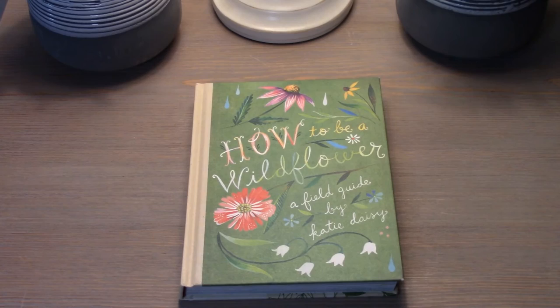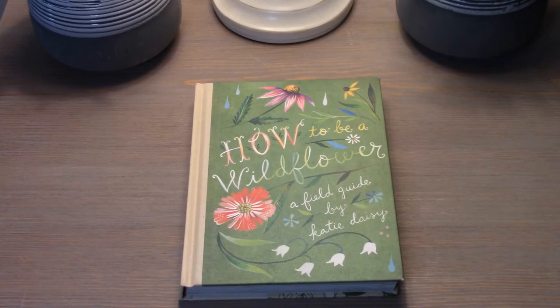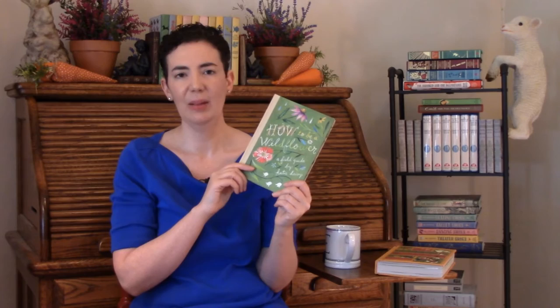It's really interesting to compare to The Country Diary of an Edwardian Lady because even though these books were published 100 years apart, they both feature terrific artwork. I think Katie Daisy and Edith Holden had that same spirit, that same love of nature, which is timeless.